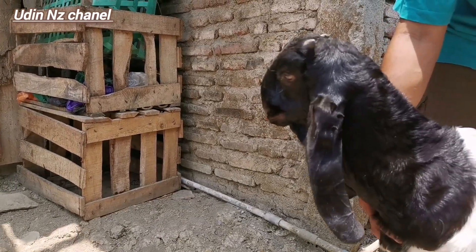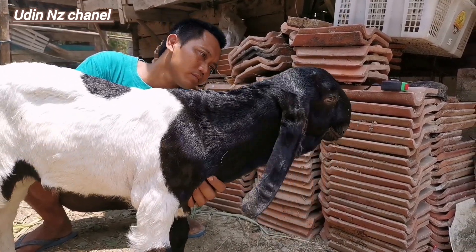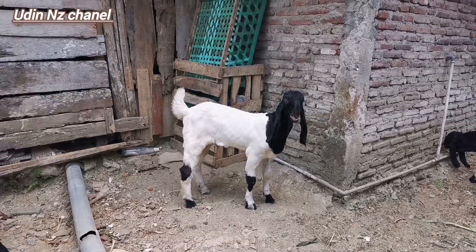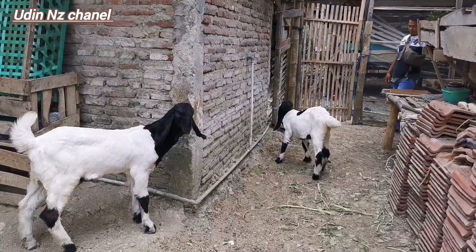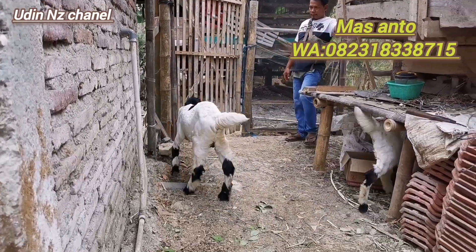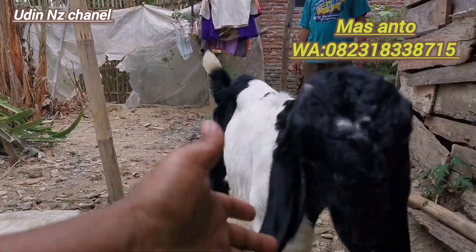Selamat siang guys, masih kita ributan di kandang milik kawan kita teman-teman ya, di kandangnya Mas Anto ini. Jadi ada tiga ekor jantan teman-teman ya, tentunya dengan kelas cempe ya, usianya tiga bulanan dengan tiga ekor barang. Masuk ini untuk kelas pajangan kandang teman-teman ya, dengan jantan cempe usia sekitar tiga bulanan.